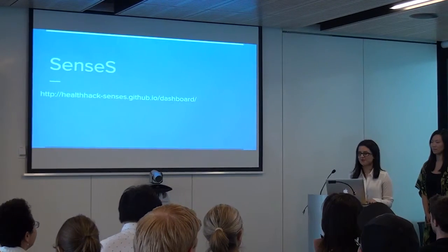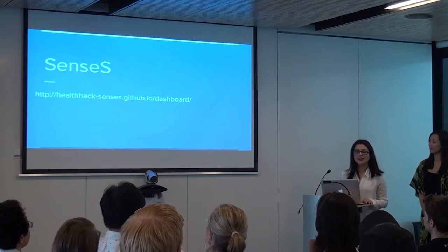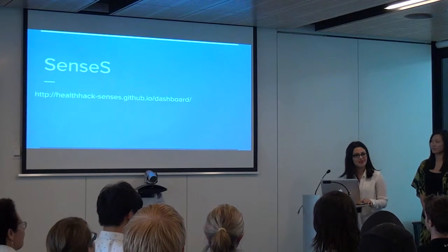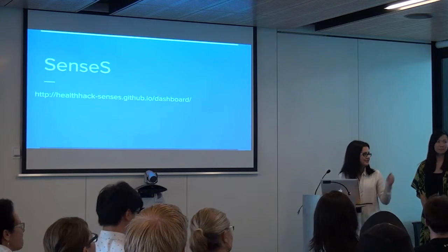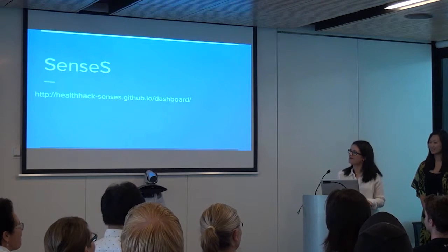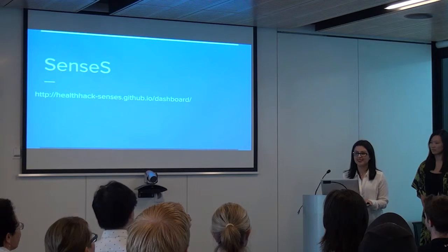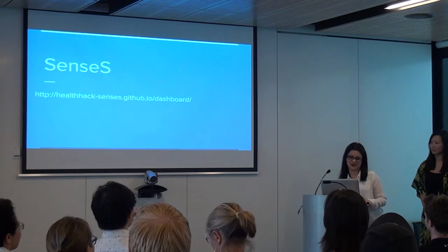Alright, so just before I start, I strongly encourage everyone to get on to GitHub to actually play around with the app itself — it is really fun. Apparently you have to get on to the Kinghorn Wi-Fi because that will work.